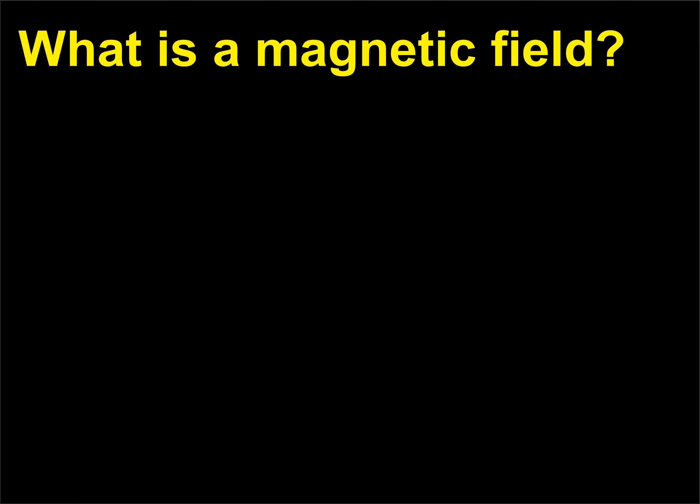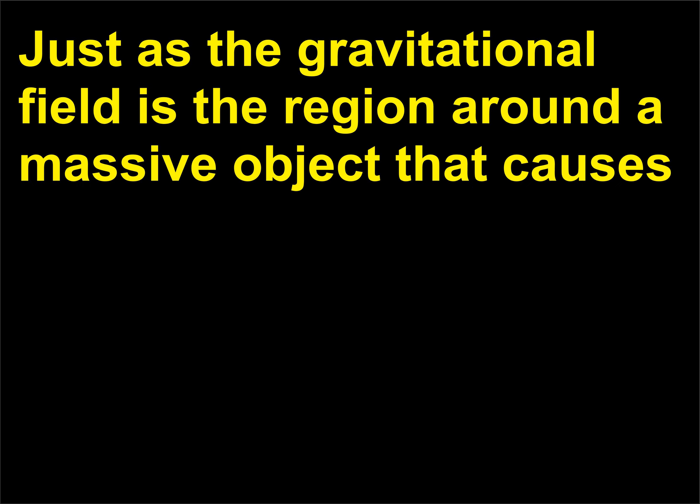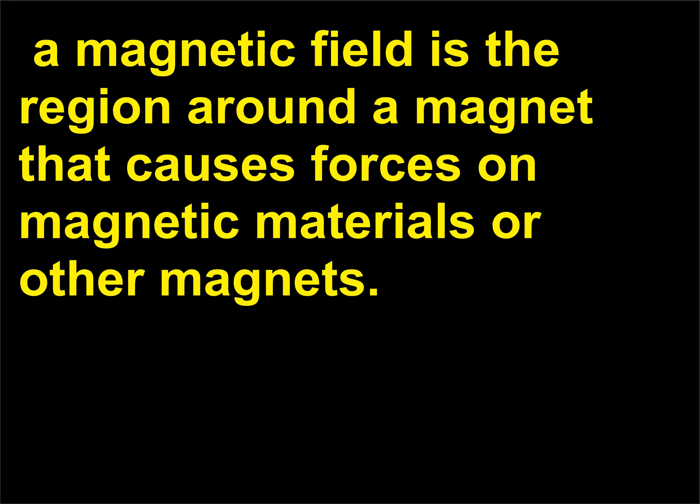What is a magnetic field? Just as the gravitational field is the region around a massive object that causes the attractive force on another object with mass, a magnetic field is the region around a magnet that causes forces on magnetic materials or other magnets.